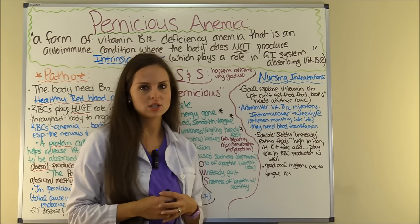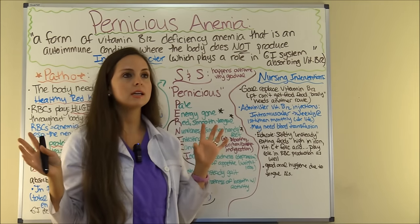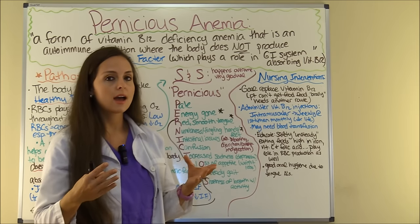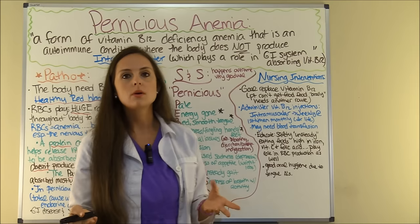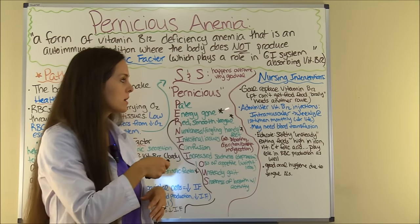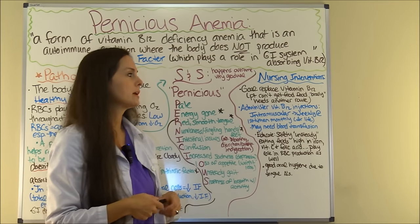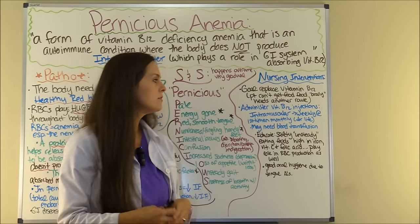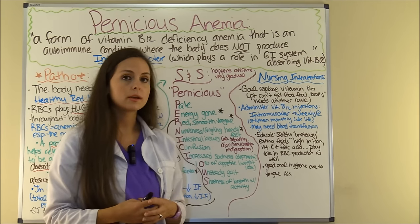What are the nursing interventions? The goal is to replace the patient's vitamin B12. The patient cannot simply eat foods high in B12 because they don't have the intrinsic factor to release it in the gastric secretion for the ileum to absorb it. We won't give vitamin B12 in pill form through the mouth because it won't work through the GI system. So the doctor would order vitamin B12 injections, typically given IM intramuscularly — starting with weekly injections and then progressing to monthly. If severe, the patient may have to do this for life. If they are really low in red blood cells, they may also need a blood transfusion.